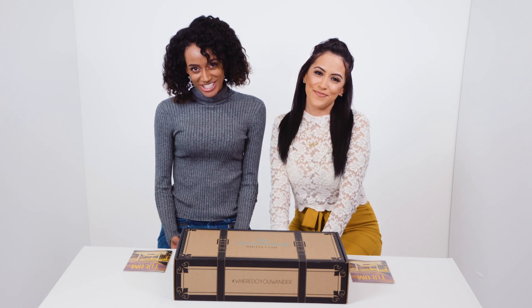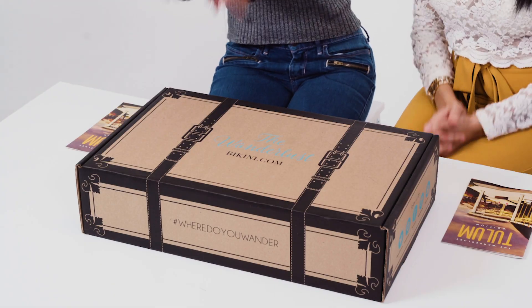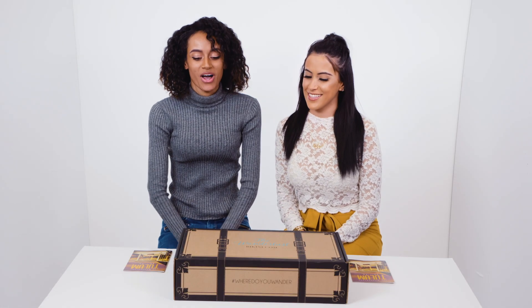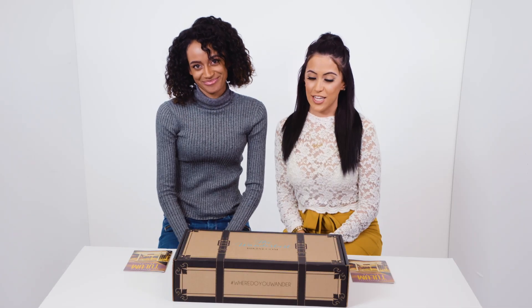Hey guys, I'm Sarah and I'm Kirstie and we are here at Bikini.com to check out what's inside the Wanderlust box. The Wanderlust box is a quarterly subscription box that has you experience a travel of style, beauty, fitness, and health all in one box. Let's take a look inside.